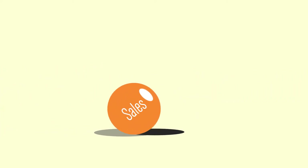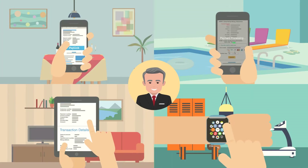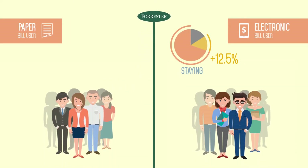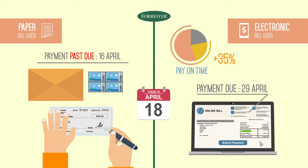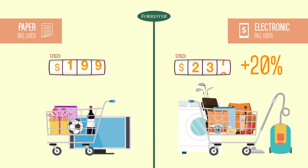Did you know you can capture more sales and form closer relationships by letting your customers pay you from anywhere? According to key findings by Forrester Research, electronic bill users are 12.5% less likely to leave, 35% more likely to pay their bills on time, and purchase 20% more products than paper bill users.